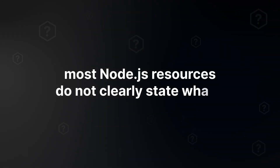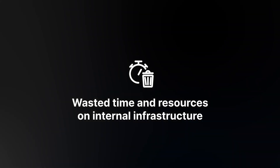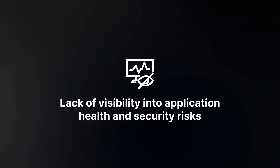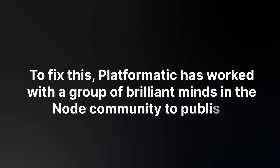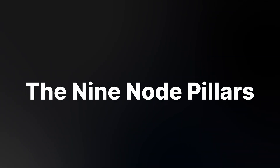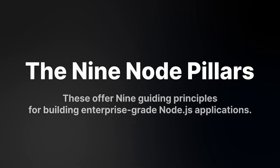Today, most Node.js resources don't clearly state what a good application looks like. This lack of guidance can lead to wasted time and resources on internal infrastructure, difficulty scaling applications to meet demand, and a lack of visibility into application health and security risks. To fix this, Platformatic has worked with a group of brilliant minds in the Node.js community to publish the nine node pillars — nine guiding principles for building enterprise-grade Node.js applications.